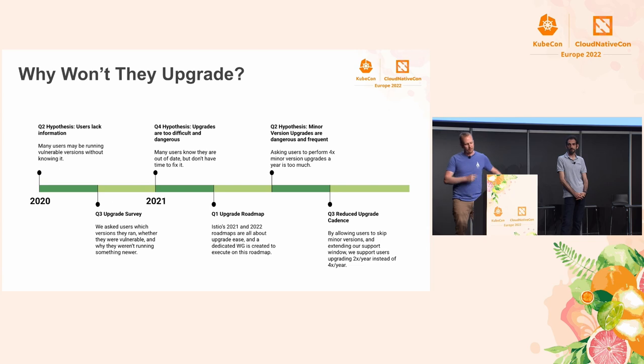It's really easy to upgrade Istio. We waited six months, then surveyed production, and found that 88% of all Istio installations still have known CVEs. So it's not that it's too difficult. It's not that our customers don't know they should. It's not that it's too frequent. We need a new hypothesis.